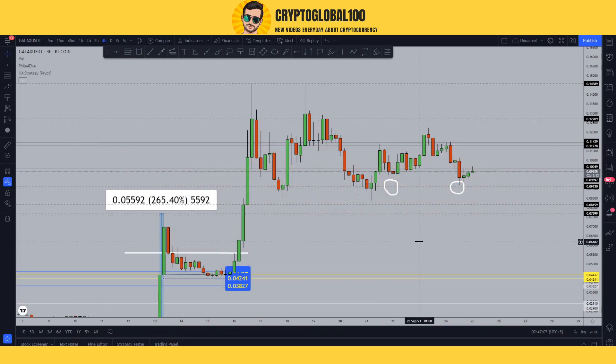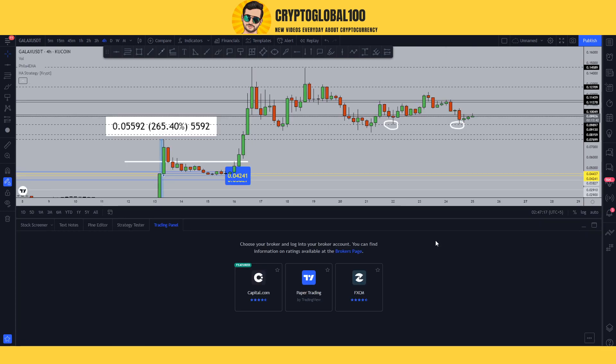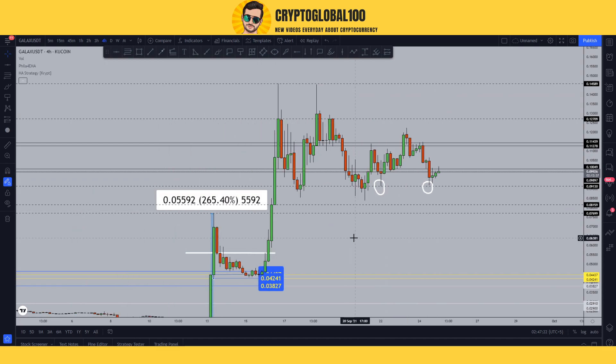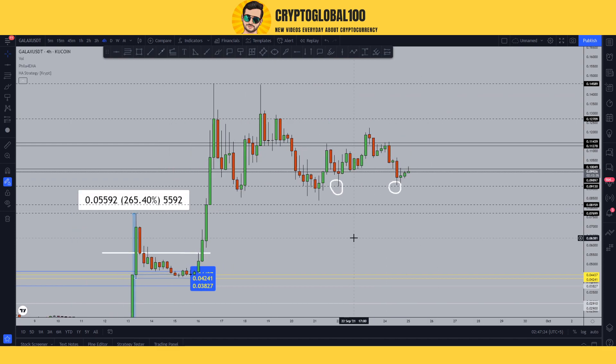Hello guys, welcome back to the channel Crypto Global 100. This is an updated price prediction video on the Gala coin. Sorry for being late and not making videos these days — very busy — but I'll try to make more videos in the future. Let's start the video without wasting any time.